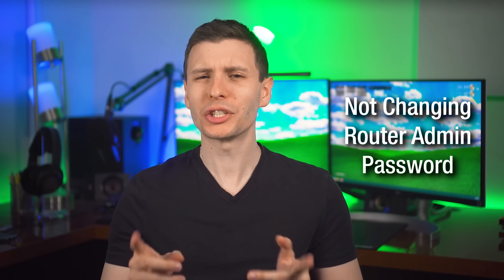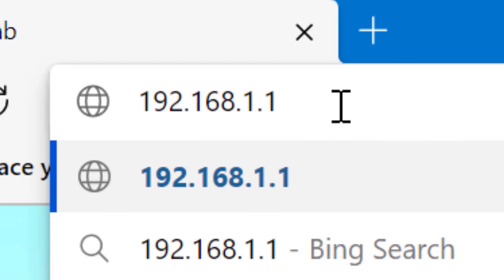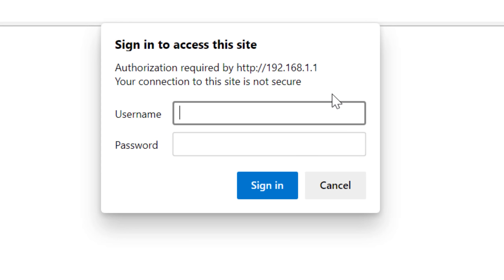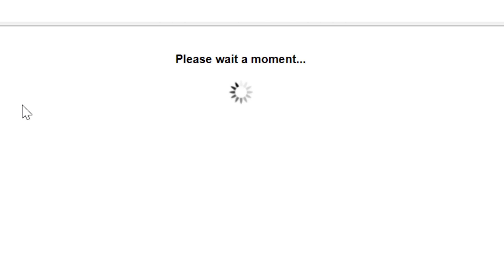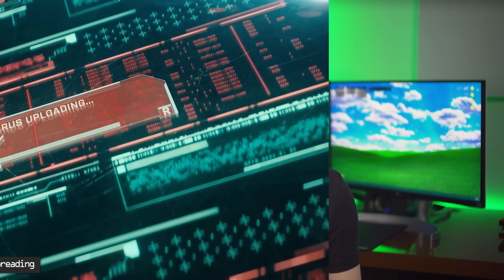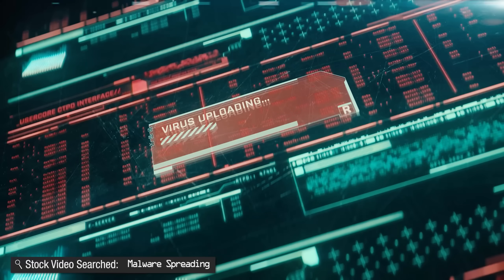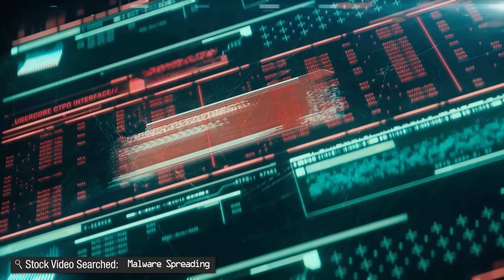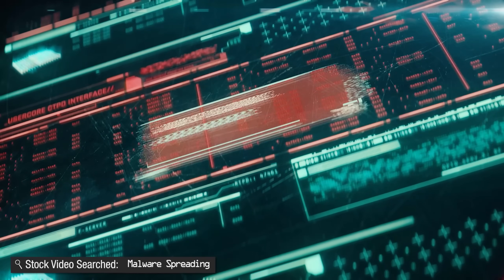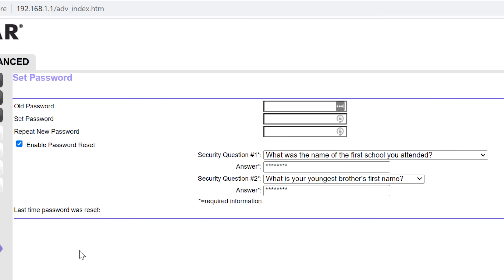Starting off, the first mistake people make is not changing their router's admin password. I'm not talking about the Wi-Fi connection password, but rather the password you need to log into your router's admin web interface. Even if you don't intend on going in there, it's important to change it — not just so guests can't access it, but because if you get infected with malware, it could check if your gateway has a default password and potentially redirect all your traffic to a bad actor. You'll need to look it up for your specific router, but they all have a way to change that default login password.